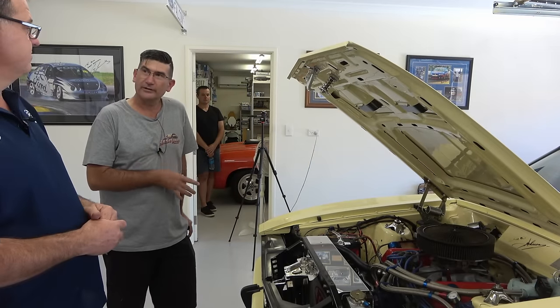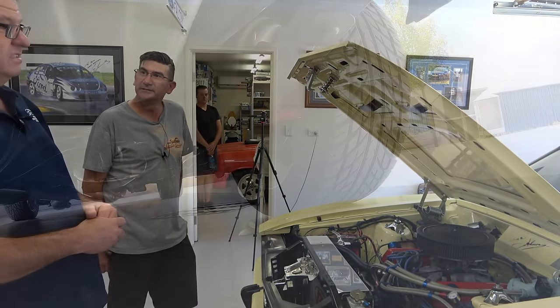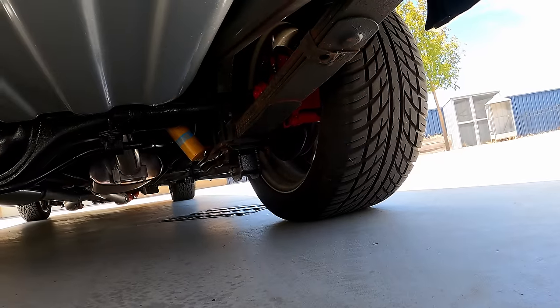And behind the gearbox, what have you got? I run a 9-inch that's set up to be like a Detroit Locker.